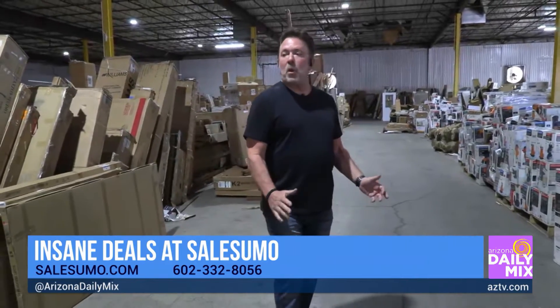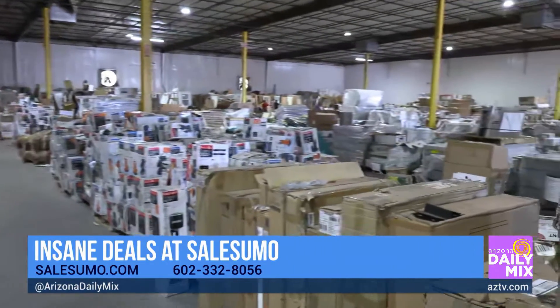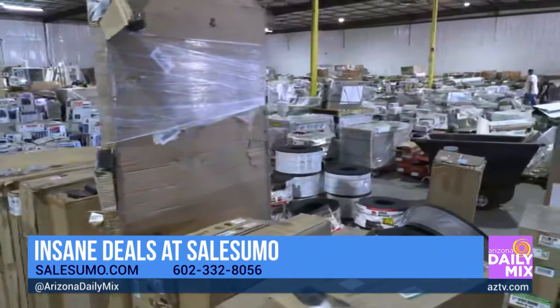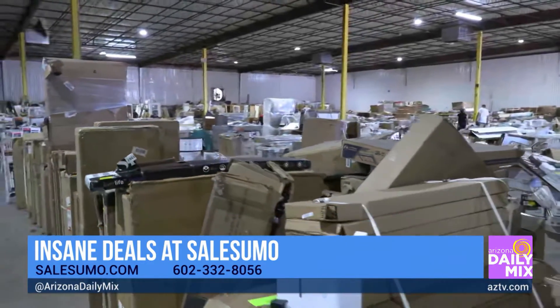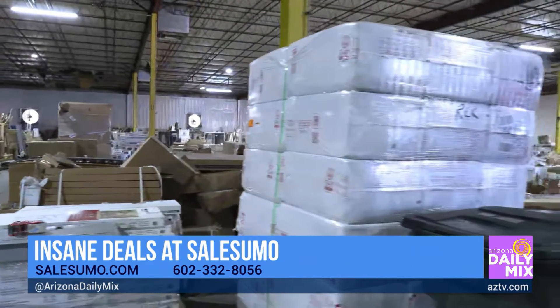SailSumo is one of the largest liquidation warehouses in the entire world. We have truckload upon truckload of home improvement items coming in on a daily basis. We turn those around and sell them to the public at great discount — great deals on all kinds of home furnishings, home improvement stuff. Flooring, insulation, bathtubs, doors, faucets. If you're doing any home improvement at all, whether it's for a fix and flip or for your own house, we have amazing deals.